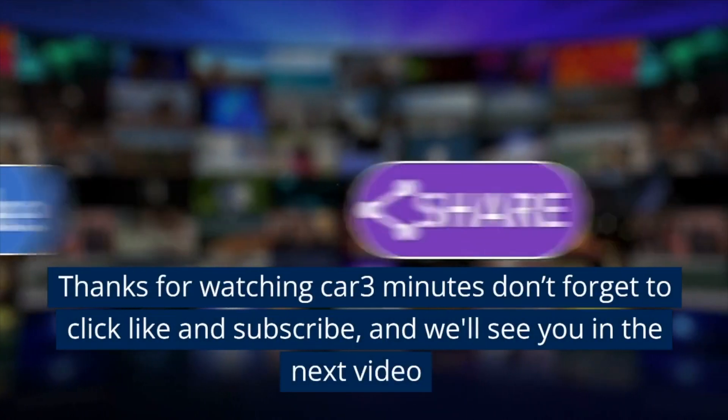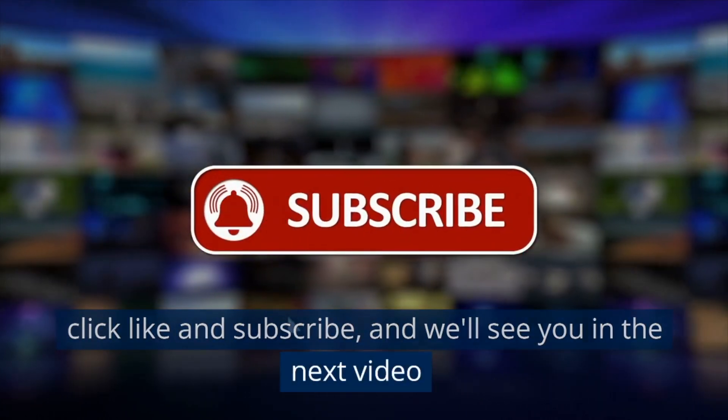Thanks for watching Car 3 Minutes. Don't forget to click like and subscribe, and we'll see you in the next video.